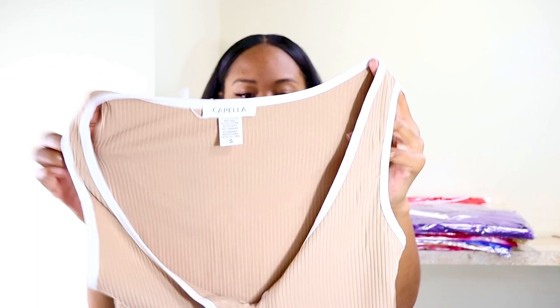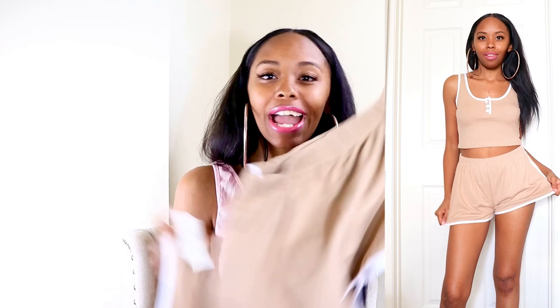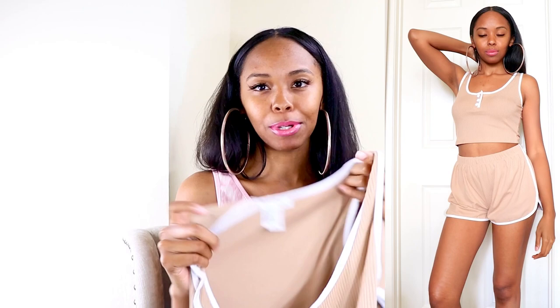This next outfit is a set — it has buttons on the front so you can unbutton the neckline or keep it closed. It's a ribbed fabric with some stretch. It has really cute dolphin shorts to go with it. The shorts were a tad bit big on me, but I wear tight-fitting clothes — these are looser fit and actually really comfortable, so I don't mind. The top fit me perfectly, and you can wear it either unbuttoned or buttoned.